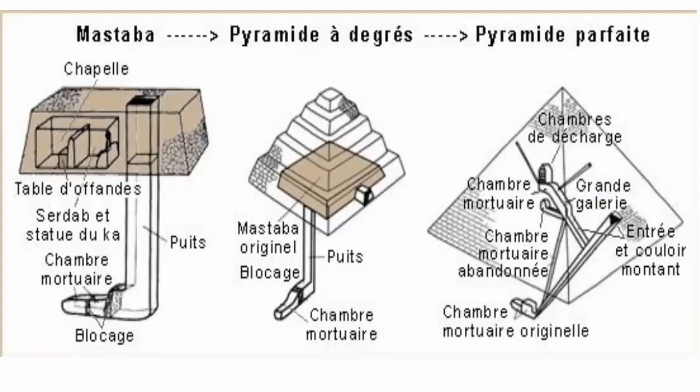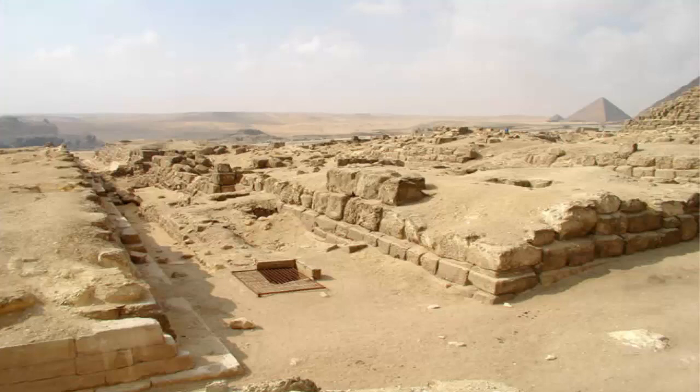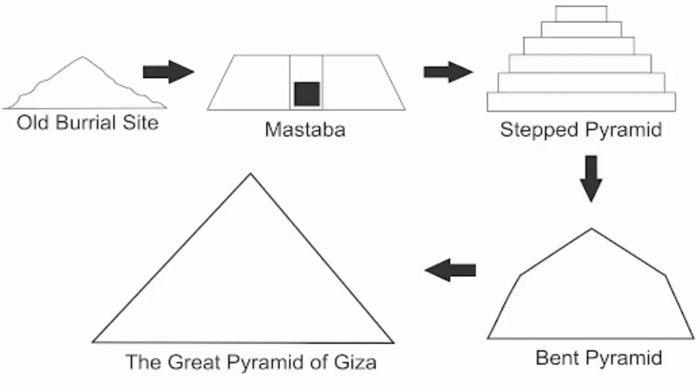A second hidden chamber called a serdab, from the Persian word for cellar, was used to store anything considered essential for the comfort of the deceased in the afterlife, such as beer, grain, clothes and precious items.